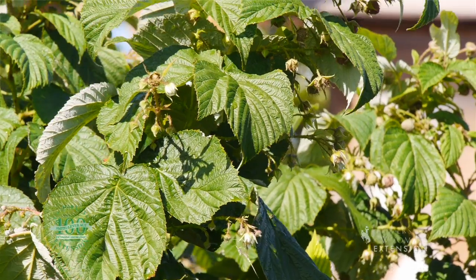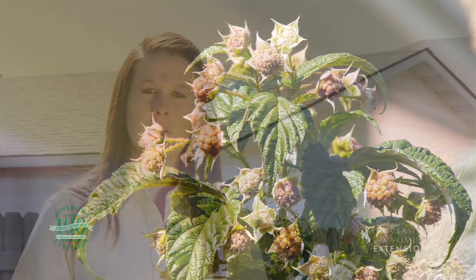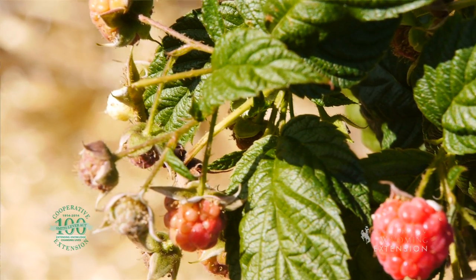Raspberries can come in yellow, red, or black, and they have two types: the summer-bearing, which will produce one yield of raspberries a summer, or the fall everbearing type that will produce twice during the summer. The everbearing tends to do well here in Wyoming, and you just get more raspberries throughout your year.